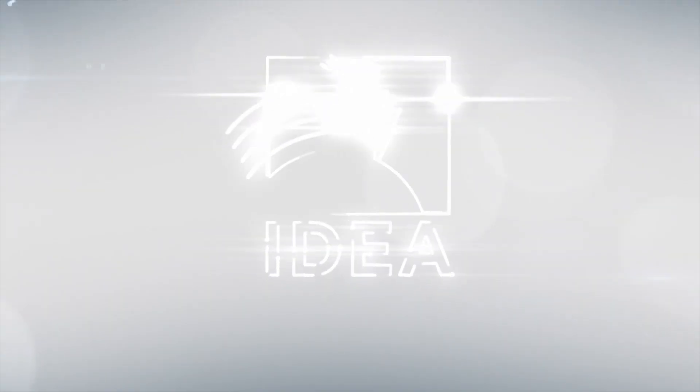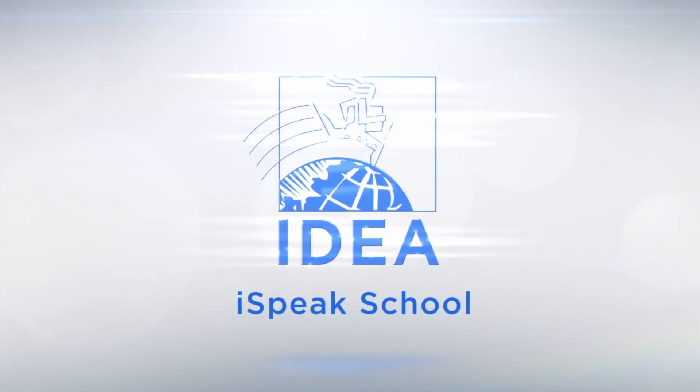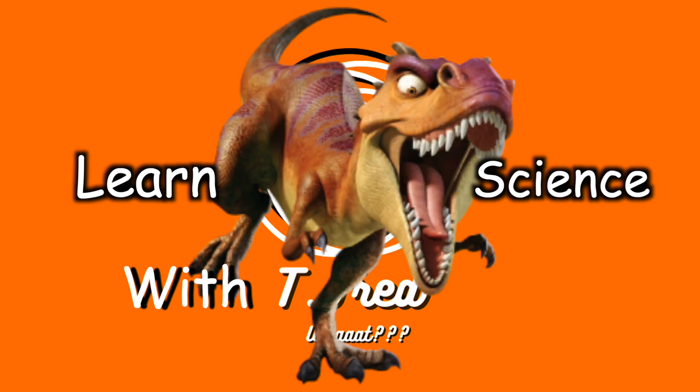Hi guys, I'm Fred. Let's talk about science. Today the topic is animals.